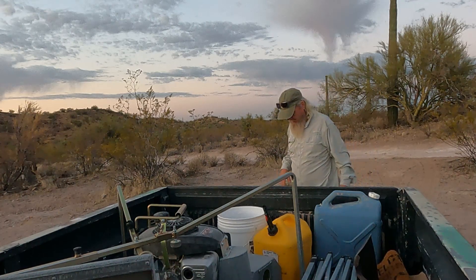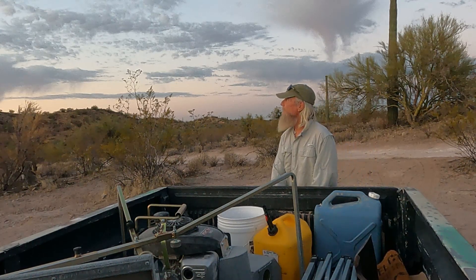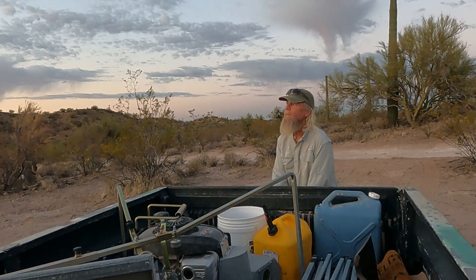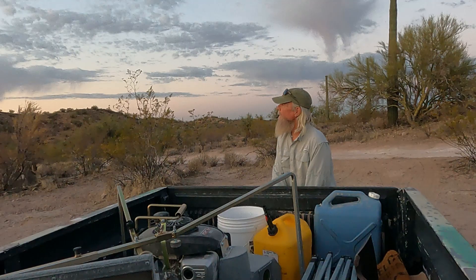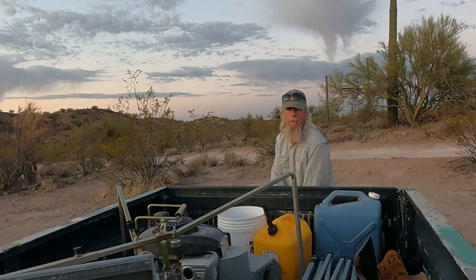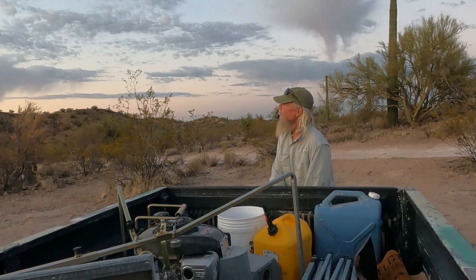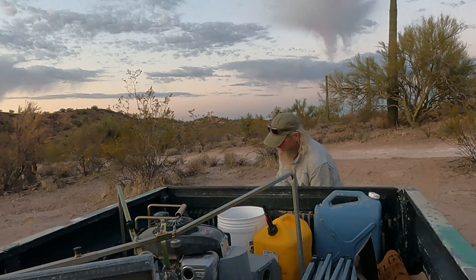Pretty darn nice this morning. A little virga in some of the clouds. That's when the clouds try to rain in the desert, but the sun and dry air suck all the moisture out before it can get to the ground.